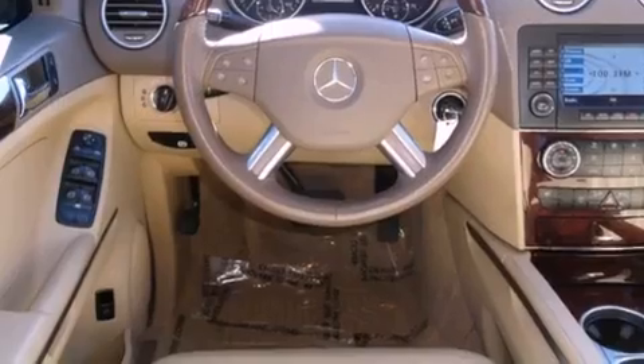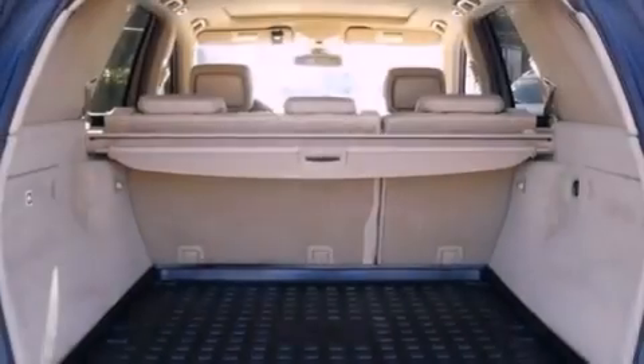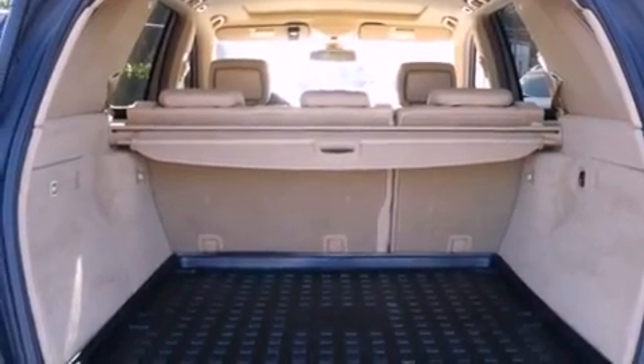Its top features include skid plates, aluminum wheels, roof rails, and the heated seats can warm you up in seconds, keeping you and your passengers comfortable the whole trip. The following features are also included: